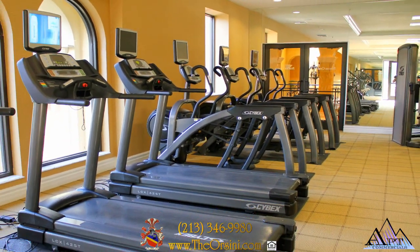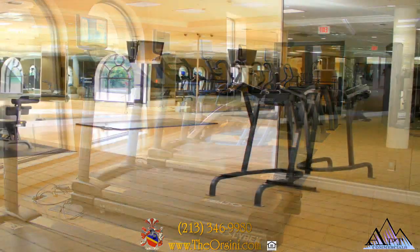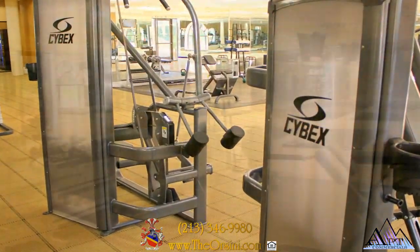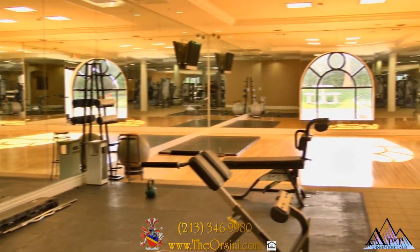Enjoy the convenience of our state-of-the-art fitness center, complete with individual flat-screen TVs, top-of-the-line equipment, and complimentary pilates and yoga classes.